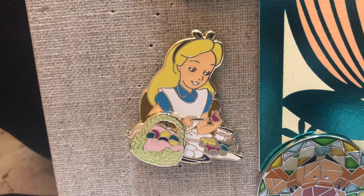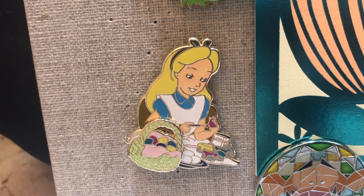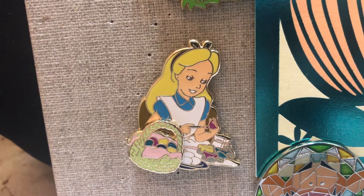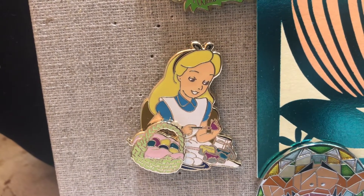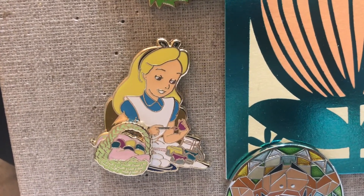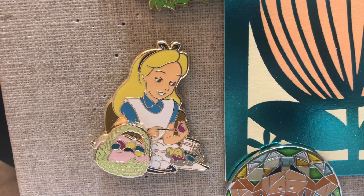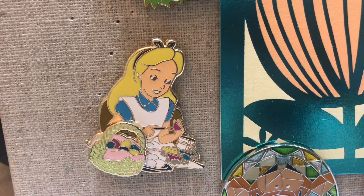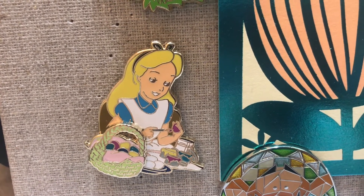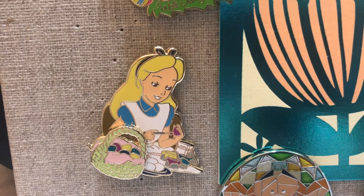The next pin is this gorgeous Alice pin — she is painting all of these eggs. You can see the dish with uncolored eggs and the basket as she's painting them. This is from the Disney Studio Store Hollywood and it is a limited edition of 300. She is absolutely gorgeous. I love the way they got her face just right, and I love how full her hair looks in front of the ribbon. The details are just immaculate.